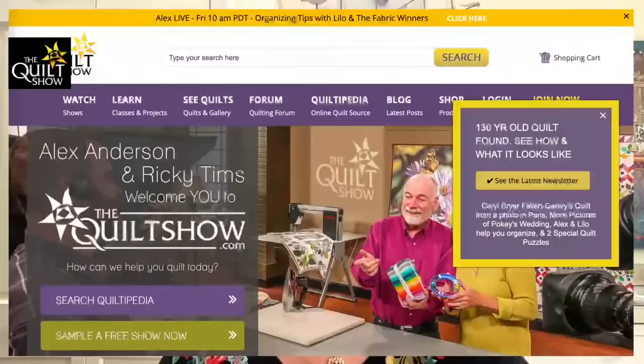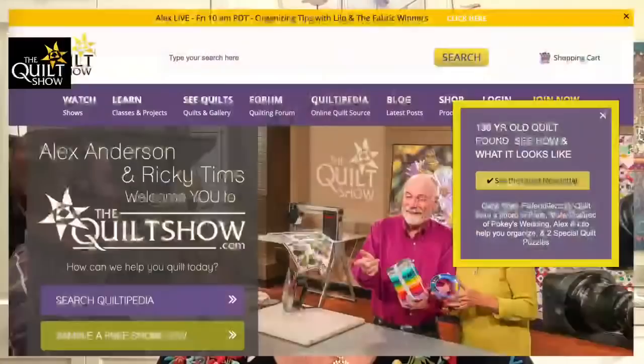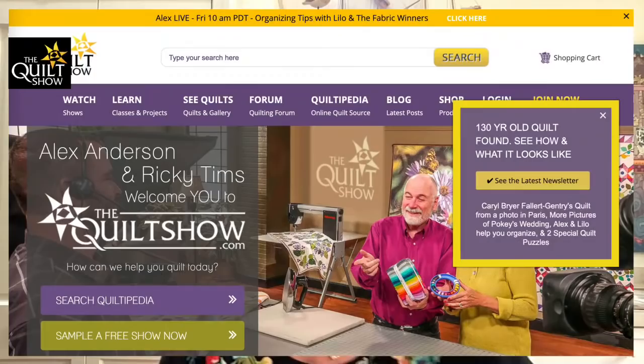If you don't know where to find this video, go to the front page of thequiltshow.com, and you can see on the right there's a pop-out that will take you to the latest newsletter. I would not wait three days, because that pop-out will be something else. The site is so deep and rich with content, we want to make sure we can direct you to what the newest things are. My only complaint: why can't Ricky's face be covered up? Why does it have to be mine?